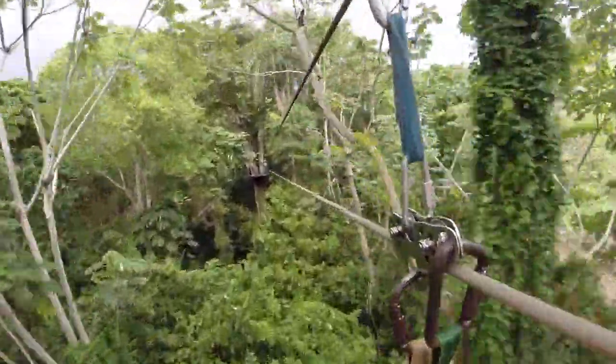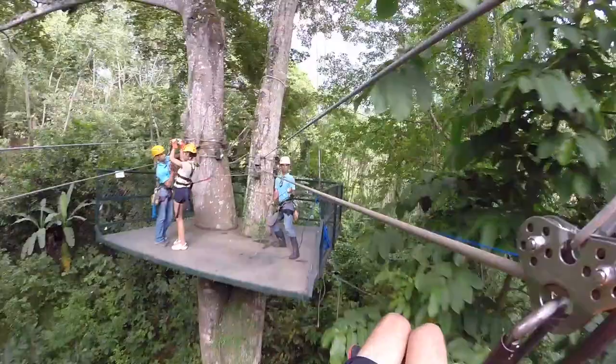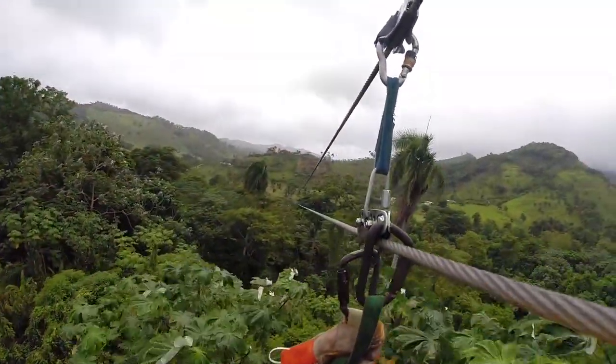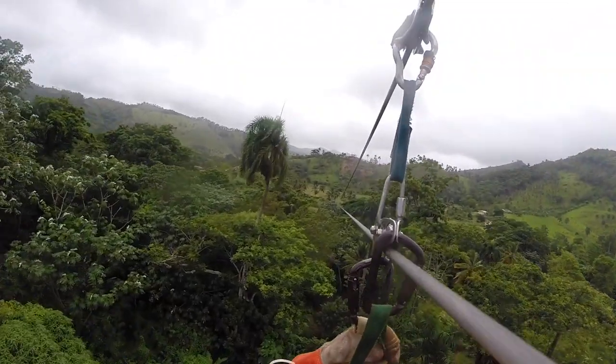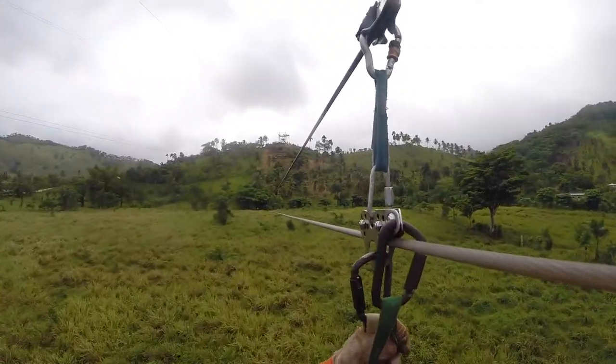The awesome zipline course was developed by Costa Rican experts. Platforms sit strategically on tropical hillsites, with interconnecting lines that traverse the lush valley floor.